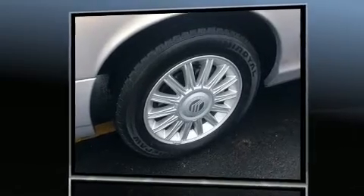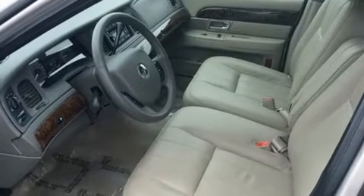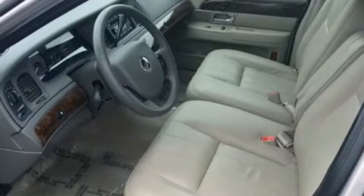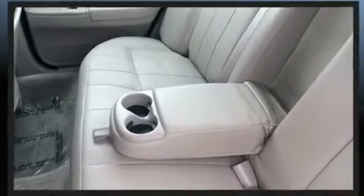It distinguishes itself from the competition with features such as variably intermittent wipers, a front bench seat, remote keyless entry, and much more. Features such as automatic climate control and leather upholstery prove that economical transportation does not need to be sparsely equipped.